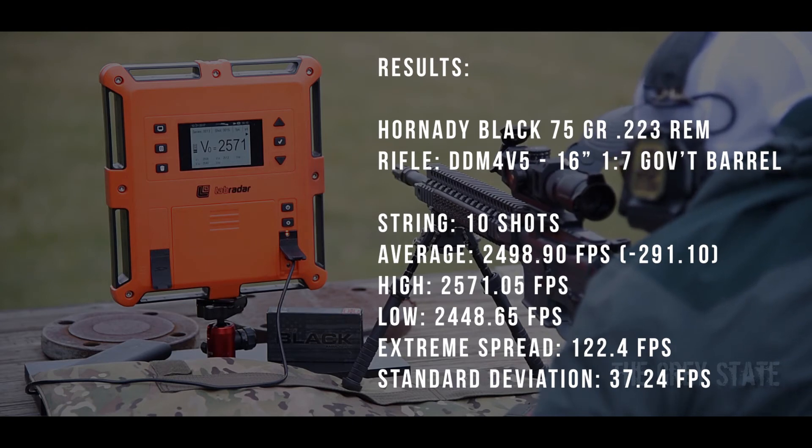All right, Hornady Black 75 grain .223 Remington — done. Published velocity: 2790 feet per second.